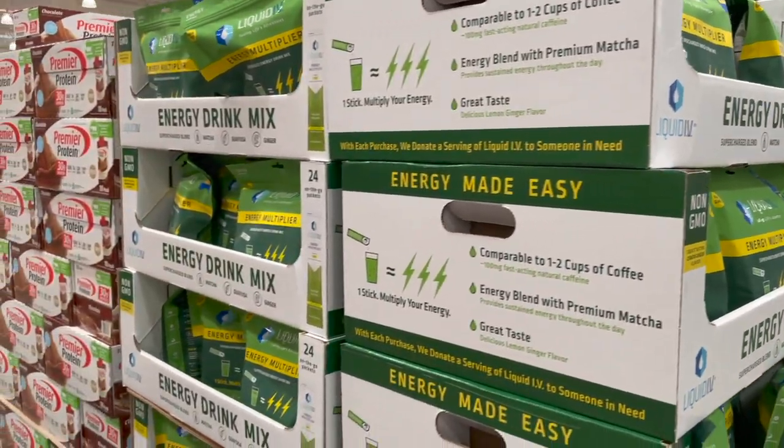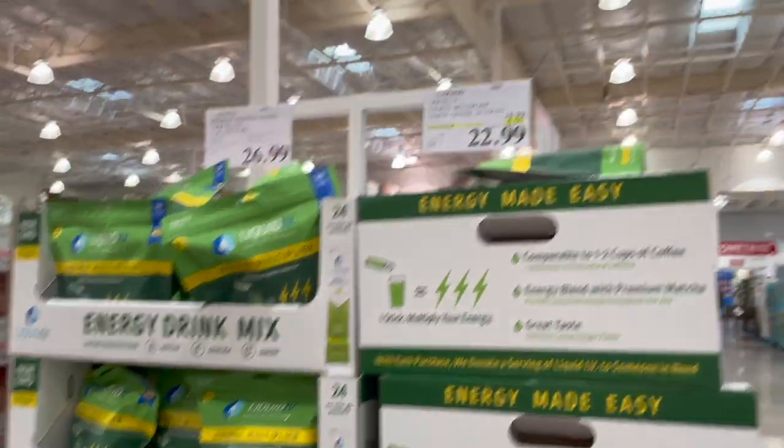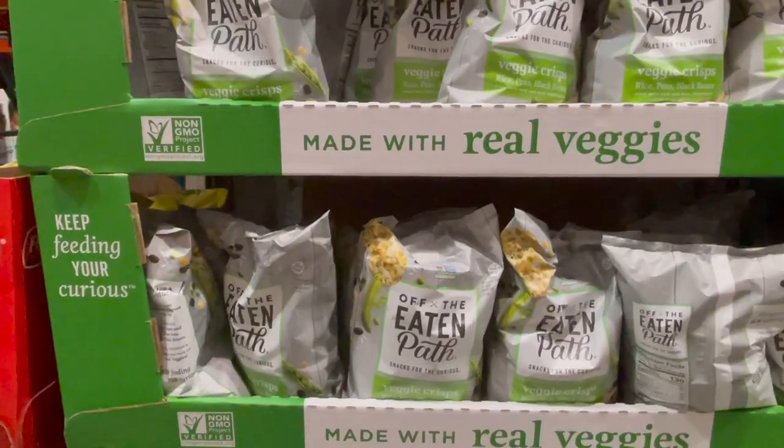A lot of you guys said that you love this Liquid IV last time. Last time they only had the strawberry here, but this time they have lemon ginger. It's also on sale for $22.99 — six dollars off — for 24 of them.